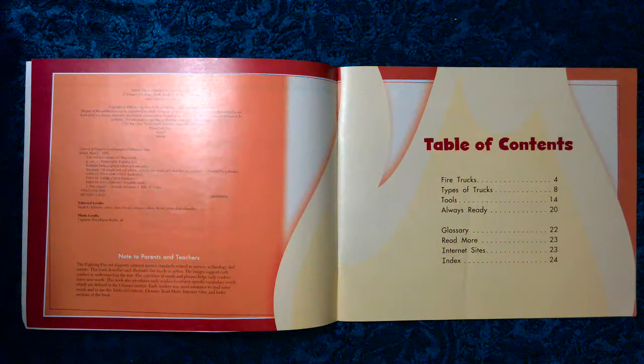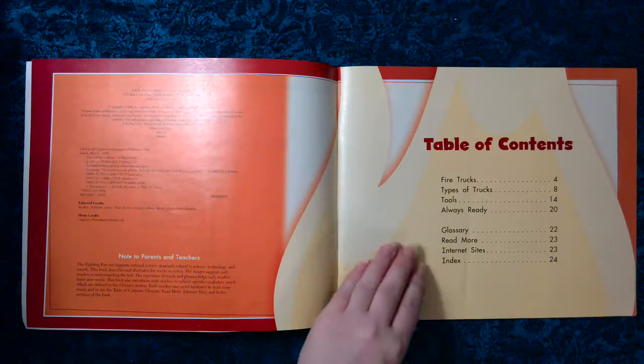Table of Contents: Fire Trucks, Types of Trucks, Tools, Always Ready, Glossary, Read More, Internet Sites, Index.